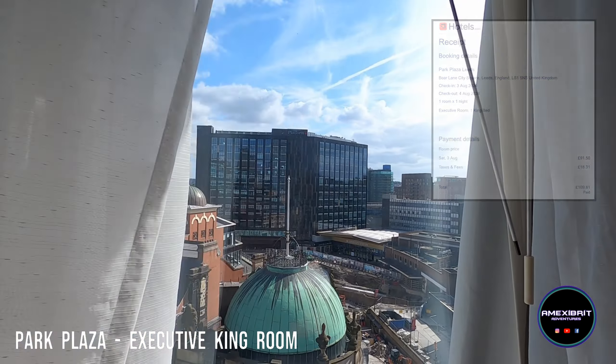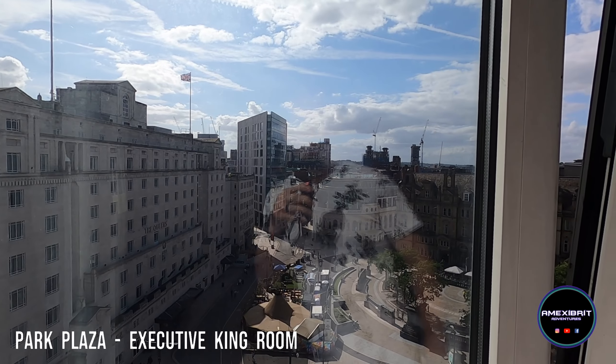So we've got two windows. It's a corner so you've got the full view of the Leeds City Station on one side, and then on the other side you've got the view of where we were standing a minute ago. So it's very nice. We will enjoy this room.